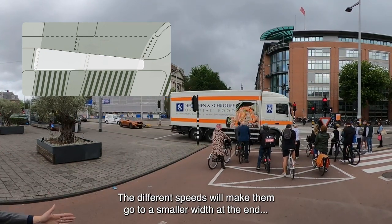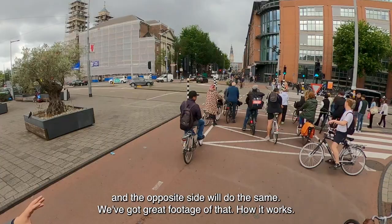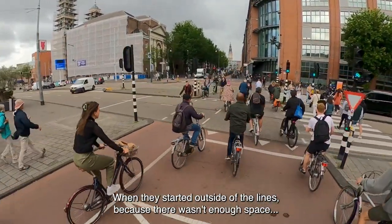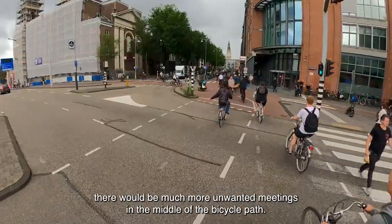The different speeds make cyclists move to a smaller width at the end, and the opposite side does the same. We've got great footage of how it works — when people started outside of the lines because there wasn't enough space, there would be many more unwanted encounters in the middle of the bicycle path.